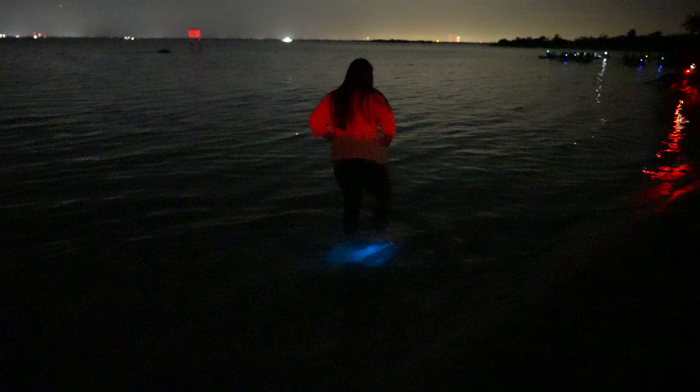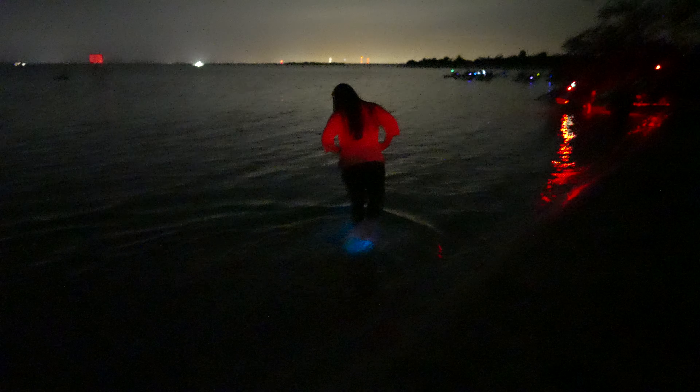The bioluminescent tour was definitely a cool experience, and I highly recommend everyone to try it at least once. The glowing algae makes you feel like you're paddling through Pandora from Avatar. And while we did our best to capture it, the camera just doesn't do it justice — it's something you really have to experience firsthand with your naked eyes.